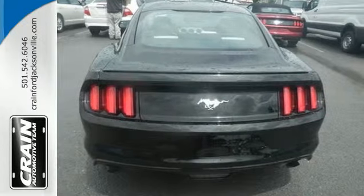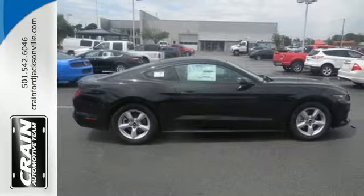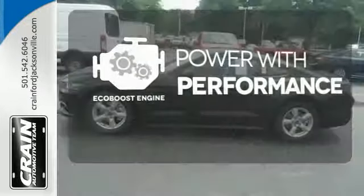Inside this consummate American pony car, you'll find cruise control, multiple airbags, and a multi-function steering wheel. EcoBoost engine technology finds the sweet spot between efficiency and power.